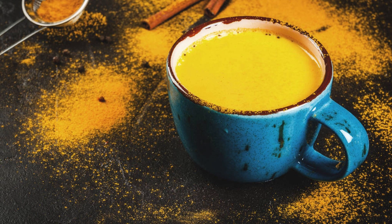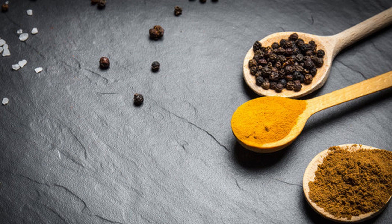Golden milk: make golden milk by combining turmeric with warm milk or a milk substitute and a pinch of black pepper. Black pepper enhances the absorption of curcumin.